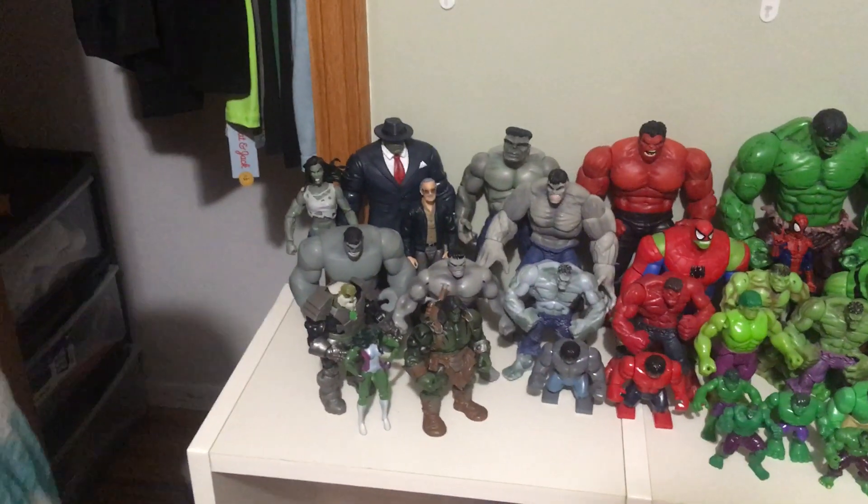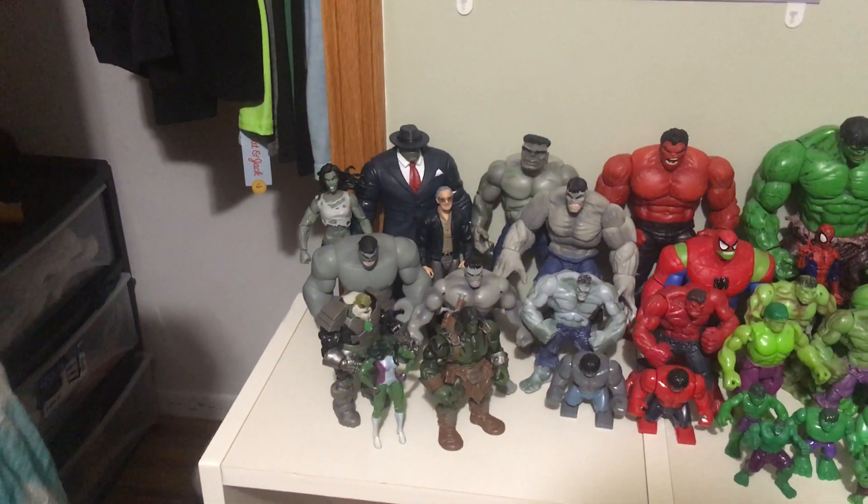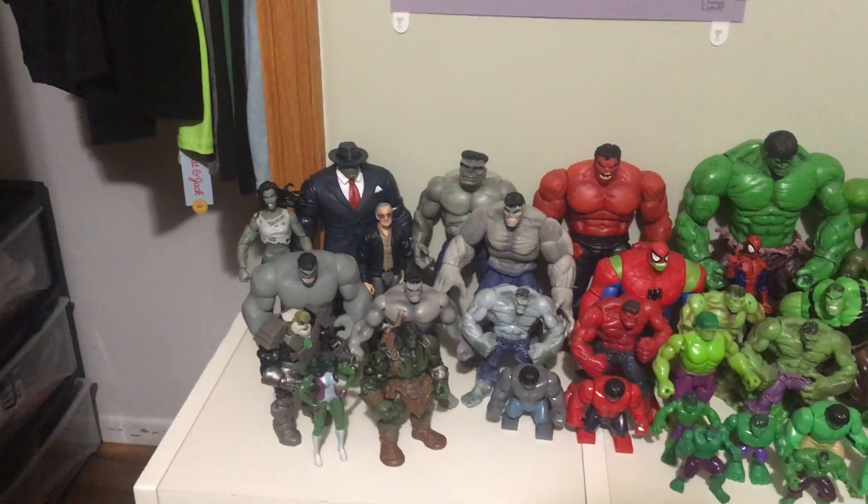What's Stan Lee doing here? What? Dan, what is he doing there? I mean, I think he created Hulk, so. That's right. He probably has to stay.